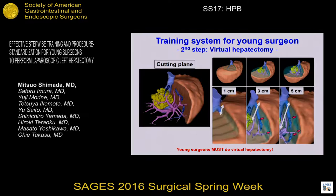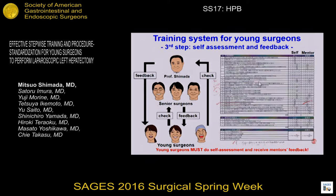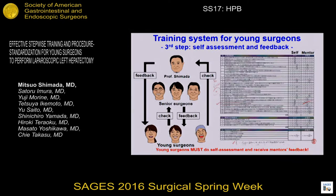The third step is expert feedback — this is very important. The young surgeon must complete a self-assessment sheet, and the senior surgeon must review it. Finally, I check the sheet and provide tailor-made advice for each young surgeon.